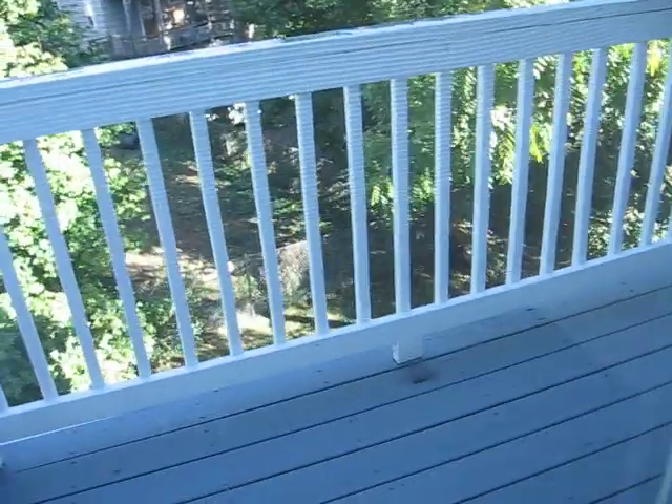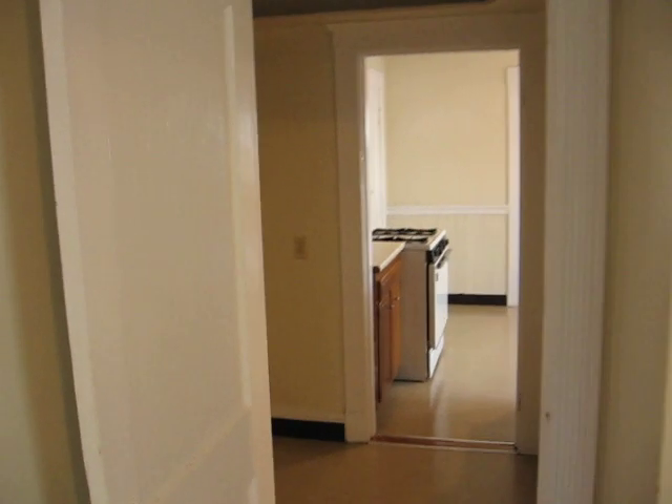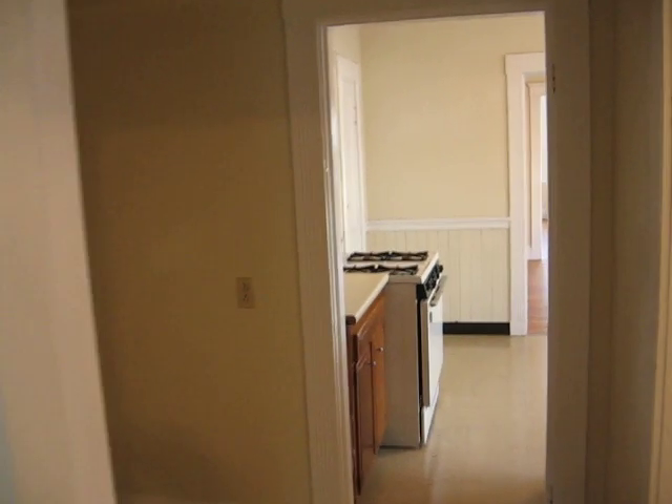Here's a view out the back — there's a shared back deck and a little yard out back. Any questions, please call or email Prestige Rental Solutions. This concludes the walkthrough.